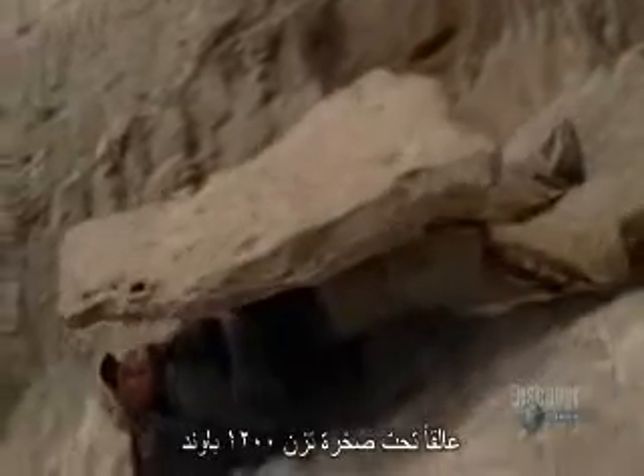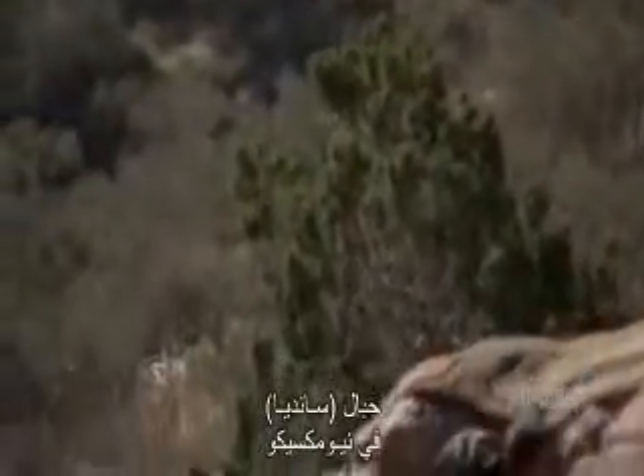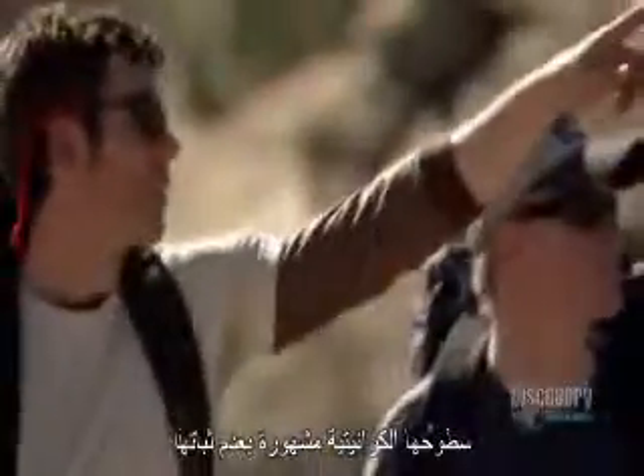Pinned beneath a 1,200-pound rock, sliding toward a cliff and certain death, a climber finds power in his muscles far beyond normal limits. The Sandia Mountains in New Mexico test many climbers. Their granite faces are notoriously unstable.